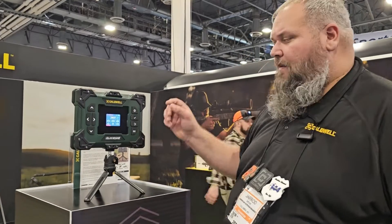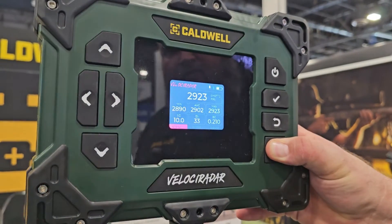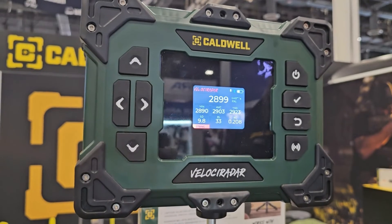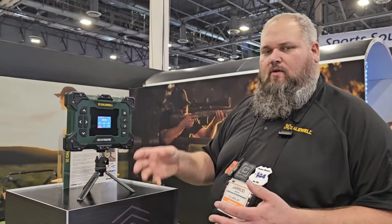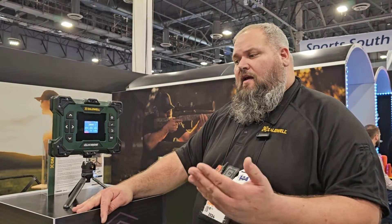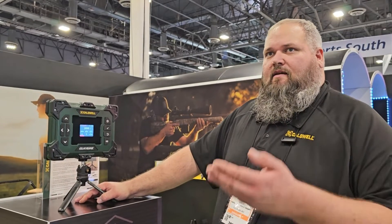Another cool thing is we can now monitor the ballistic coefficient as we keep shooting and see it stay pretty stable — or see it swing up and down. If we see big swings, that can be an indication of a stability issue with that bullet. It could be a twist rate issue, something in the loading process — you didn't chamber it correctly, you damaged the jacket or the tip while seating it. The bullet could be getting damaged loading into the rifle, or the rifling could be damaged. Before now, all we could monitor was group sizes and velocities, but there was no way to get an indication of how stable that bullet was flying downrange. Now we have a device that lets us monitor that.